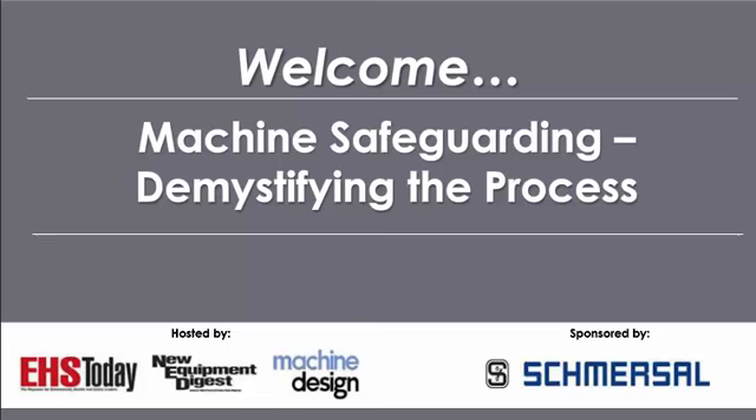Good afternoon and welcome to today's webinar, Machine Safeguarding: Demystifying the Process, presented by EHS Today, New Equipment Digest, and Machine Design. Today's webinar is sponsored by Schmersal.